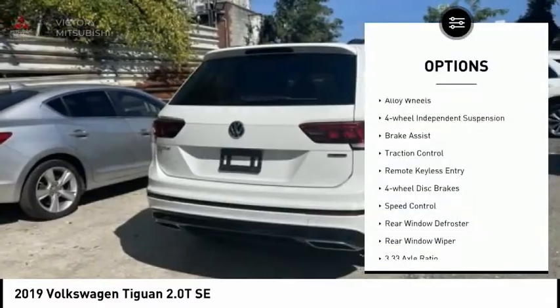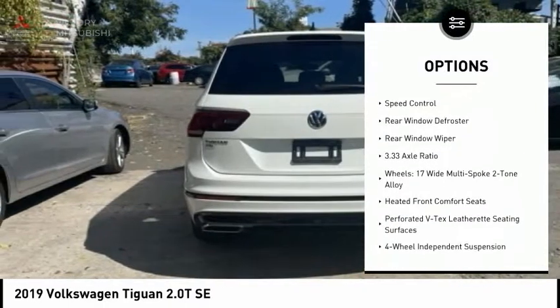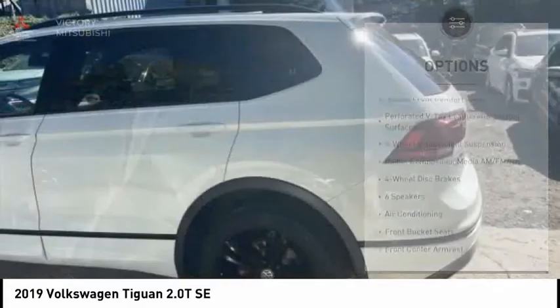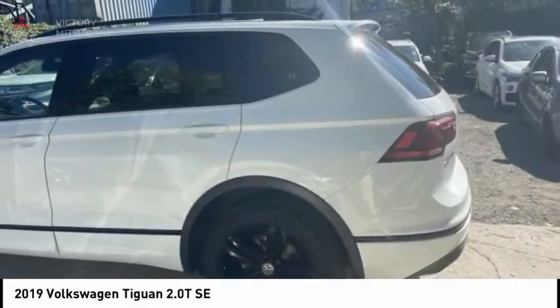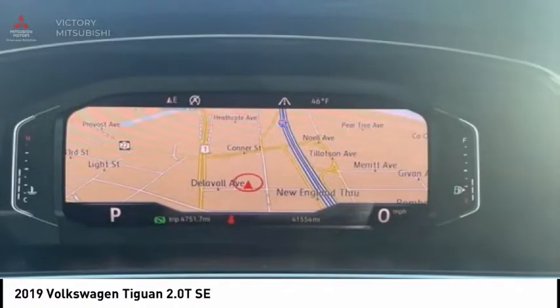Electronic stability control, alloy wheels, four-wheel independent suspension, brake assist, traction control, remote keyless entry, four-wheel disc brakes, speed control, rear window defroster, rear window wiper. Come see the car for yourself.